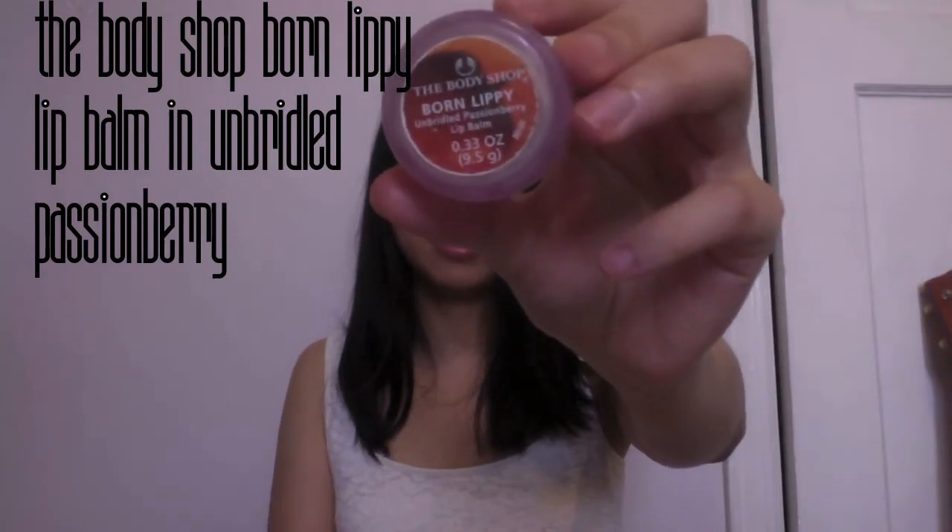I used up this Body Shop Born Lippy Unbridled Passion Berry lip balm. I'm pretty sure they don't make this flavor anymore. I bought this in April 2003, it's all used up now. Over the ten years I stopped using it because I didn't think it was that great, but I picked it up again for this project and really started to like it. It really, really moisturized my lips for a longer period of time than maybe Chapstick.